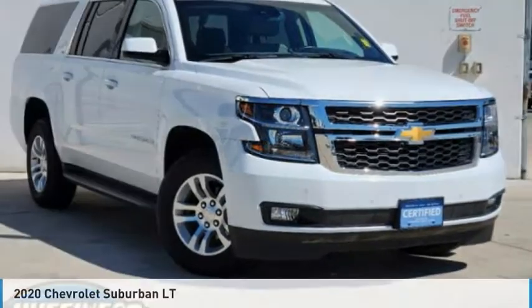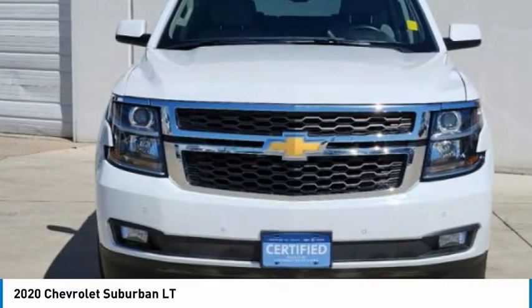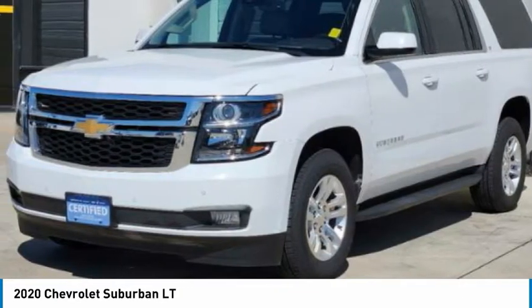The 2020 Suburban excels at towing heavy trailers, hauling loads of people and gear, and enduring hard use and rugged terrain.